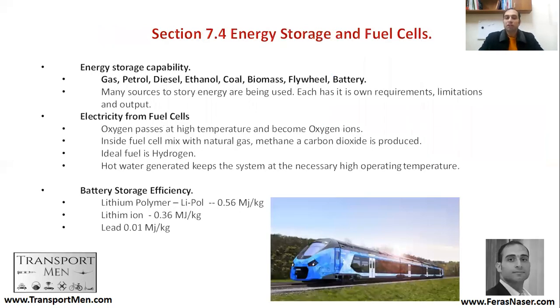Now we'll talk about energy storage and fuel cells. How can you store energy? You can do it chemically, as is most common: gas, petrol, diesel, ethanol, coal, biomass — all kinds of material in which you can store energy and then burn it.